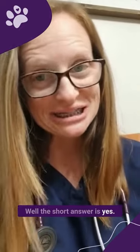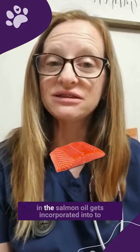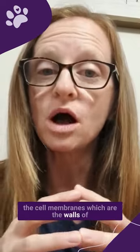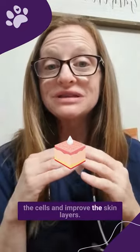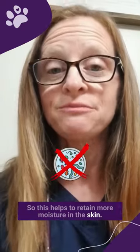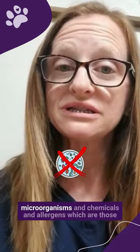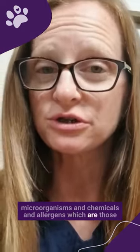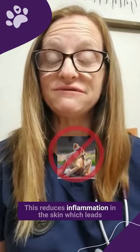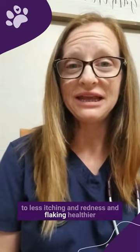The short answer is yes. The longer answer is the omega fatty acids in the salmon oil get incorporated into the cell membranes, which are the walls of the cells, and improve the skin layers. This helps to retain more moisture in the skin, and it helps to provide a stronger barrier against microorganisms, chemicals, and allergens — those things that cause allergy symptoms. This reduces inflammation in the skin, which leads to less itching, redness, and flaking.